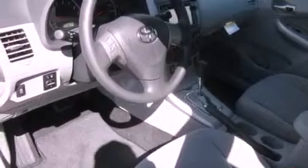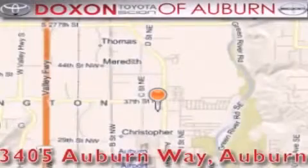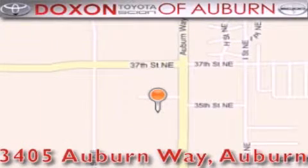This automobile won't last long at this price. Call and arrange a test drive now. Doxson Toyota of Auburn is located at 3405 Auburn Way in Auburn — satisfying customers for over 70 years.